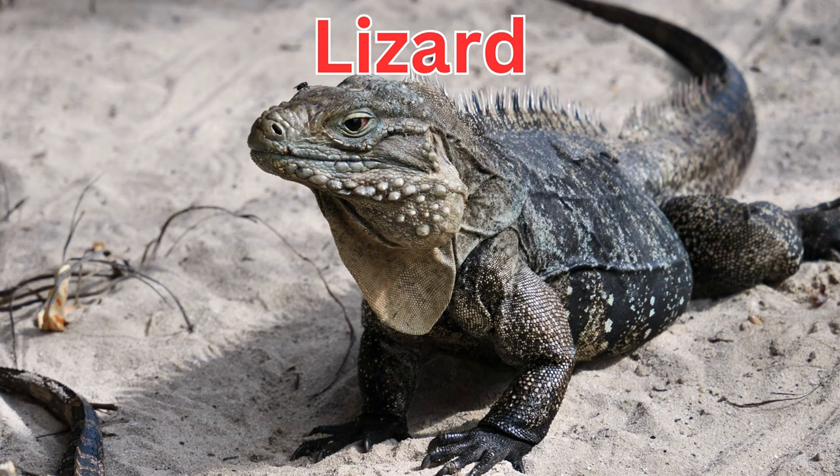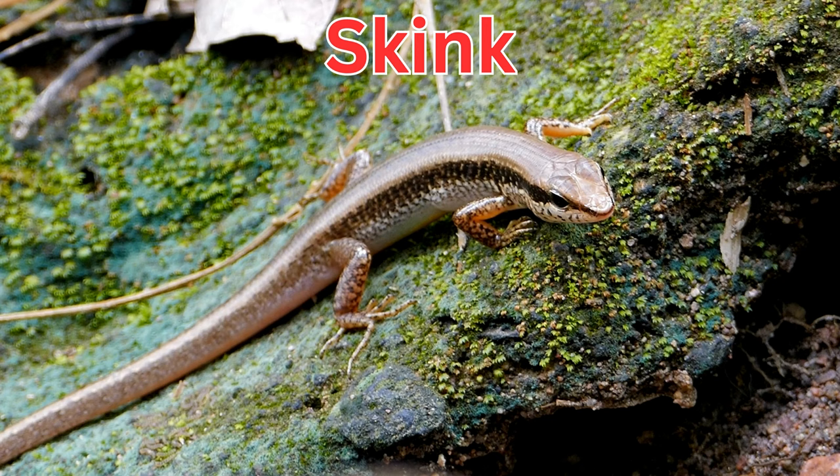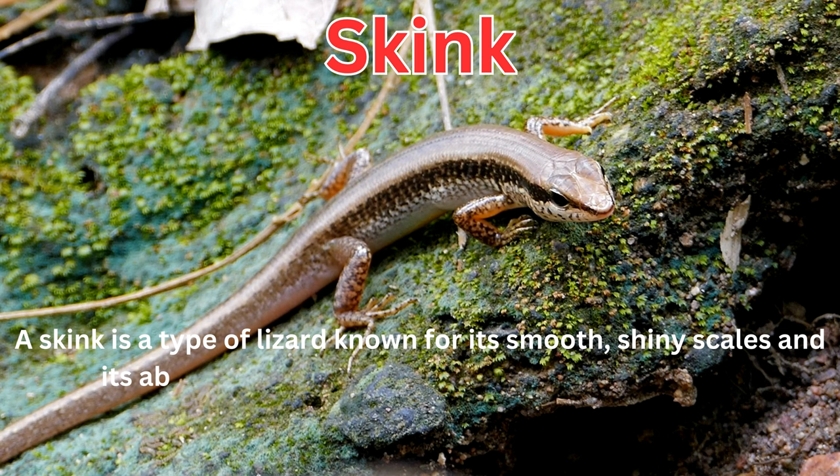Lizards are scaly reptiles that come in various shapes and sizes, often found basking in the sun and moving quickly. A skink is a type of lizard known for its smooth, shiny scales and its ability to quickly dart around in search of food.